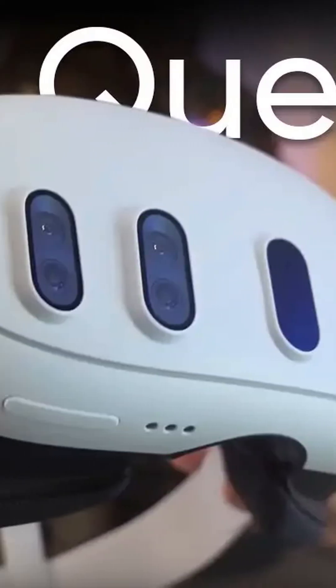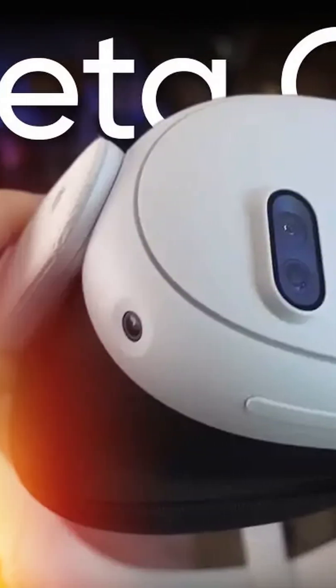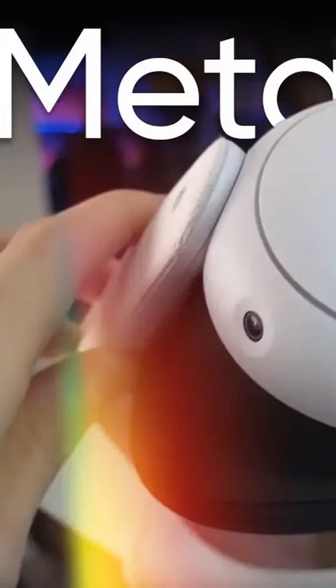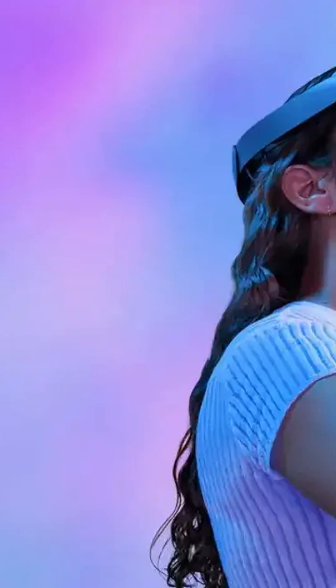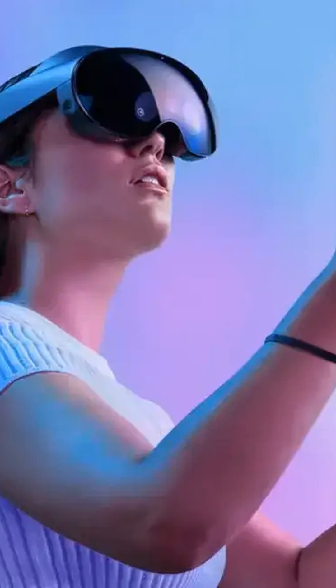Current Quest 3 offers about 110 degrees horizontal FOV. Meta's new prototypes hit 180 degrees — nearly twice the viewing area. Imagine VR that fills your peripheral vision completely. Meta demonstrated three breakthrough prototypes.